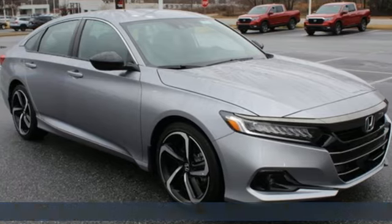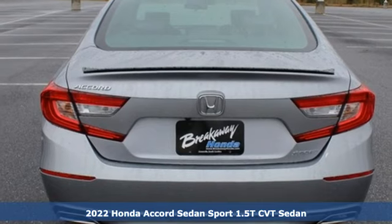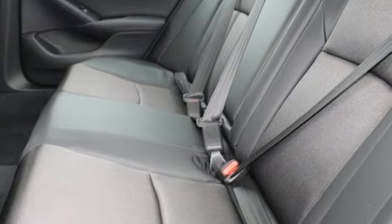It's a new 2022 Honda Accord sedan. Honda made no compromises with this luxurious and practical Accord. It's equipped for all your driving needs and wants.